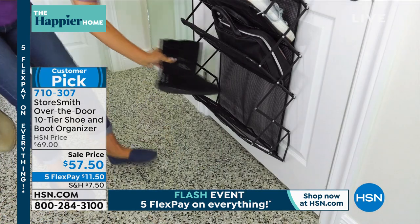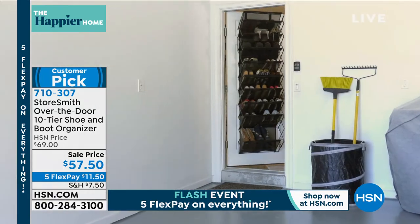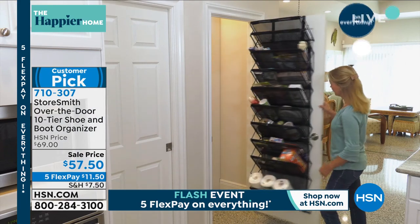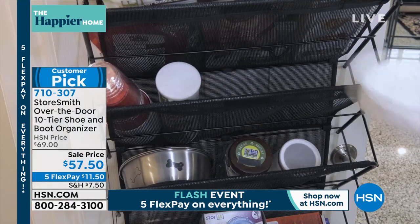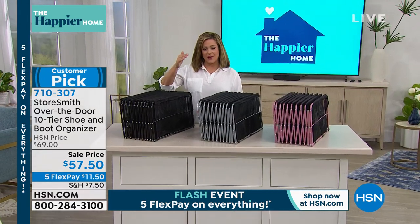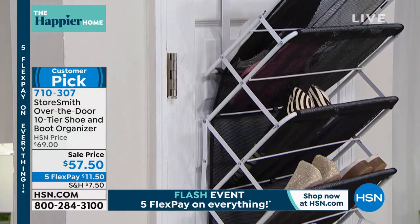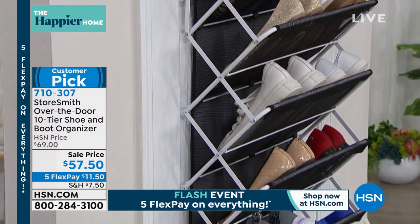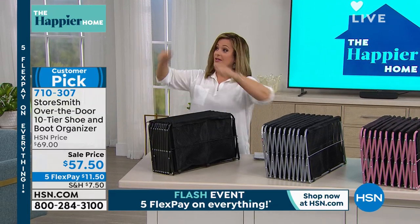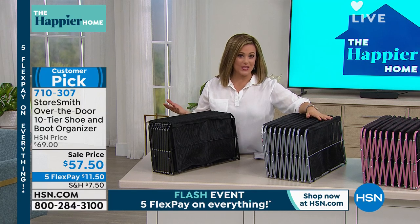One of my favorite purchases ever at HSN: I had a shoe situation in my closet — a walk-in closet I couldn't walk into because I had shoes everywhere. This over-the-door 10-tier shoe rack is not just for shoes; it's got larger slots for boots as well. There's no assembly, you don't build it, and you don't even have to make a hole in the wall — everything you need to hang it over the door is included.